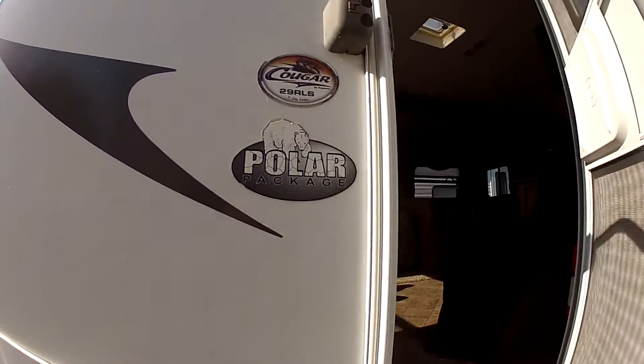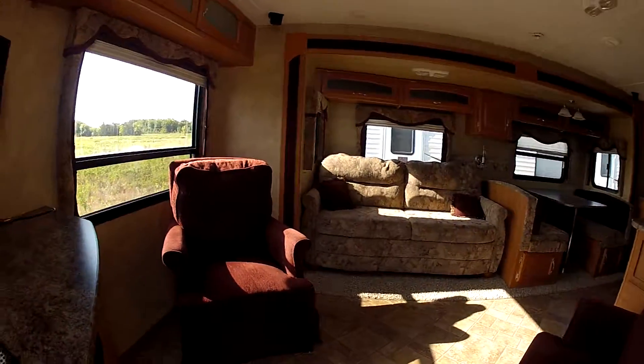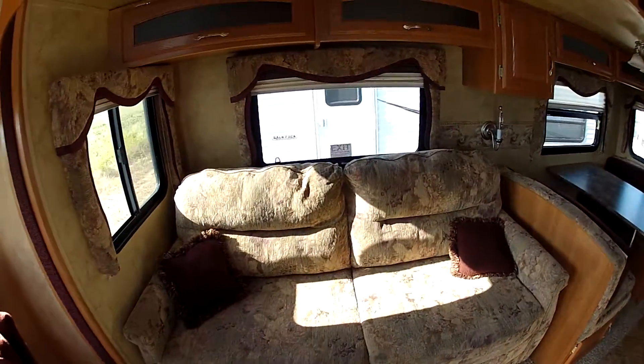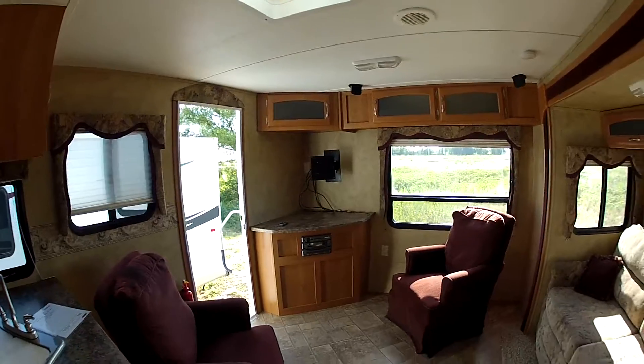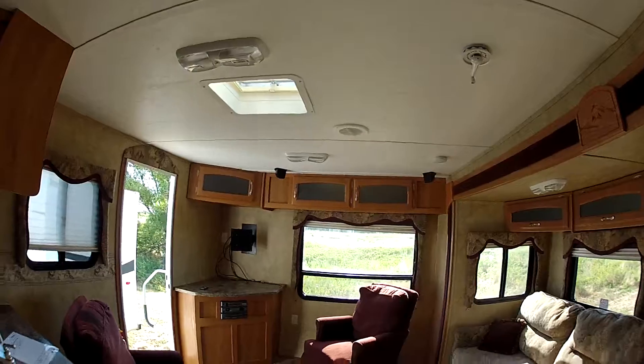This is the 291 RLS with a Polar package. As we go in, you're going to see that there's going to be two swivel rockers here and a nice comfy couch. You're going to have a corner entertainment center with AM, FM, CD, DVD player, and it's going to have surround sound.